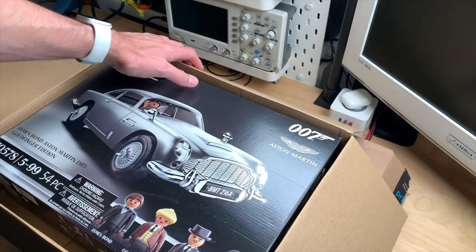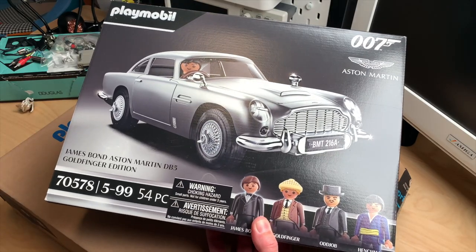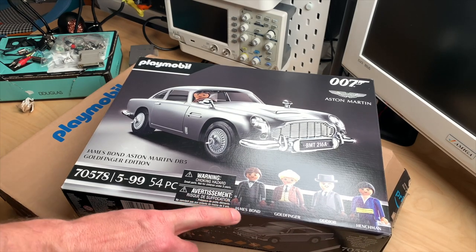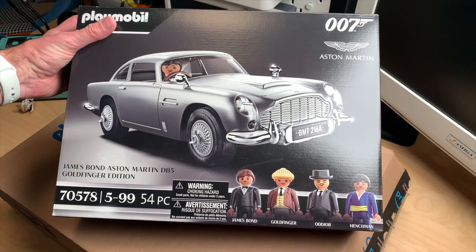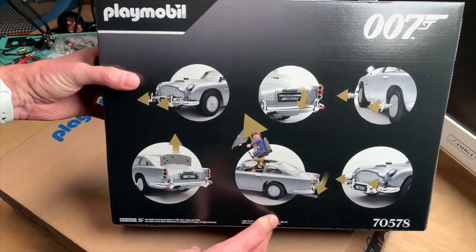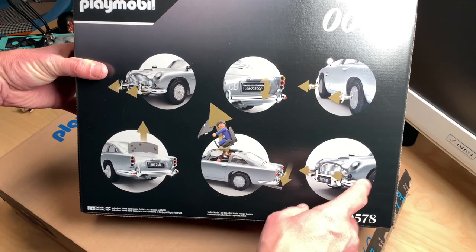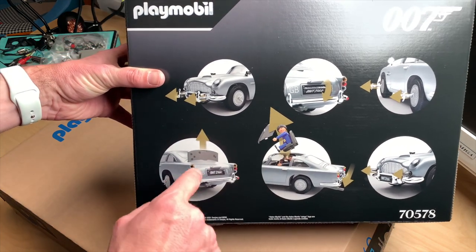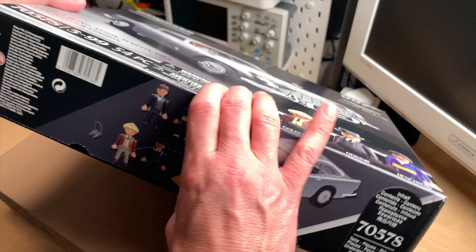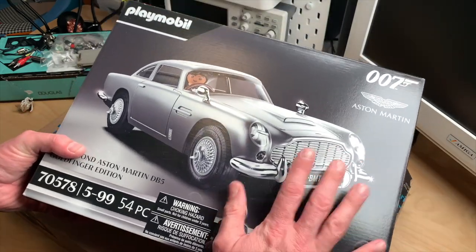The first item is the original James Bond Goldfinger Aston Martin from Playmobil — or Playmobil as we call it in Germany — and it has Mr. Bond himself, Mr. Goldfinger, Mr. Oddjob, and some unknown henchmen. It's the classic DB5. It has the ramps, the wheel cutters, the machine guns, the ejector seat, and the windshield. It has some gold bars inside. Really looking forward to putting this on display, and my son wants to build this badly.